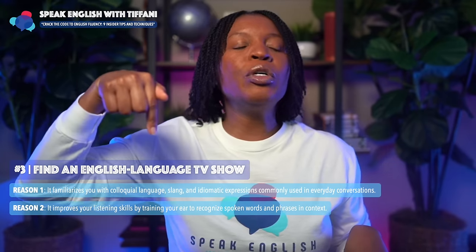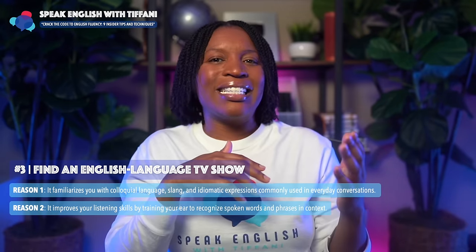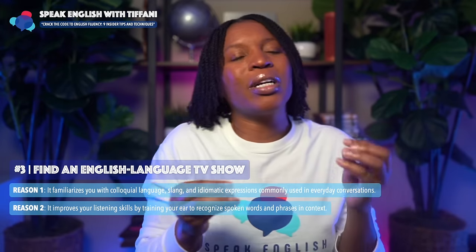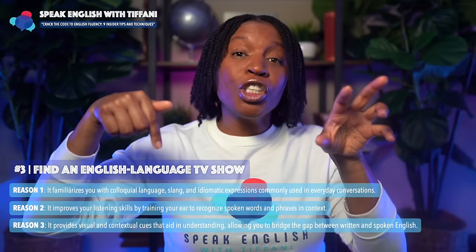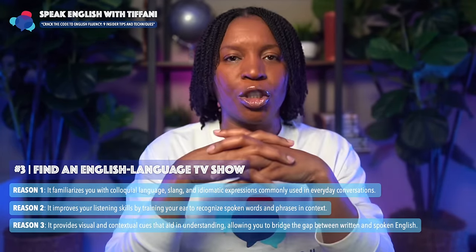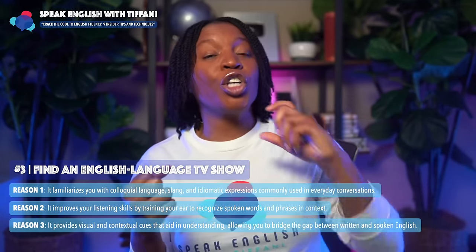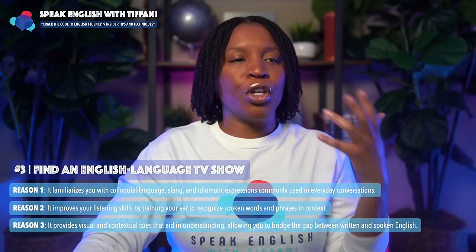The second reason: it improves your listening skills by training your ear to recognize spoken words and phrases in context. The third reason: it provides visual and contextual cues that aid in understanding, allowing you to bridge the gap between written and spoken English. Watch their facial expressions, their body language, see how they're actually moving as they're speaking. These things will help you adapt and start using what native English speakers use in those television programs.